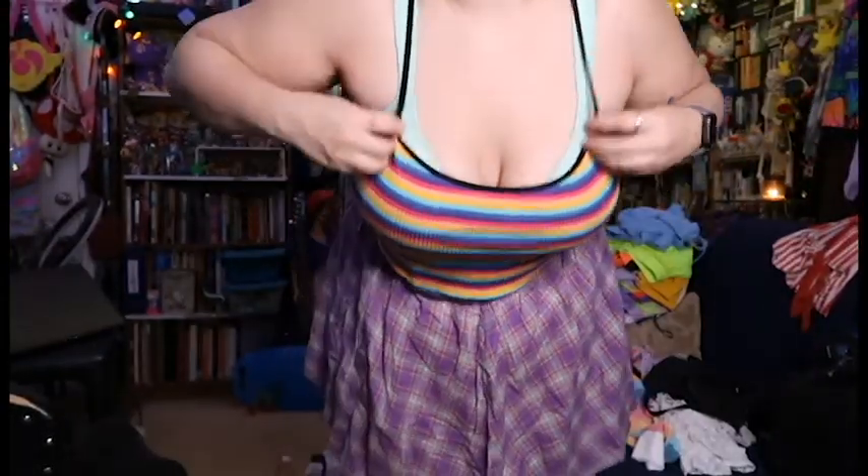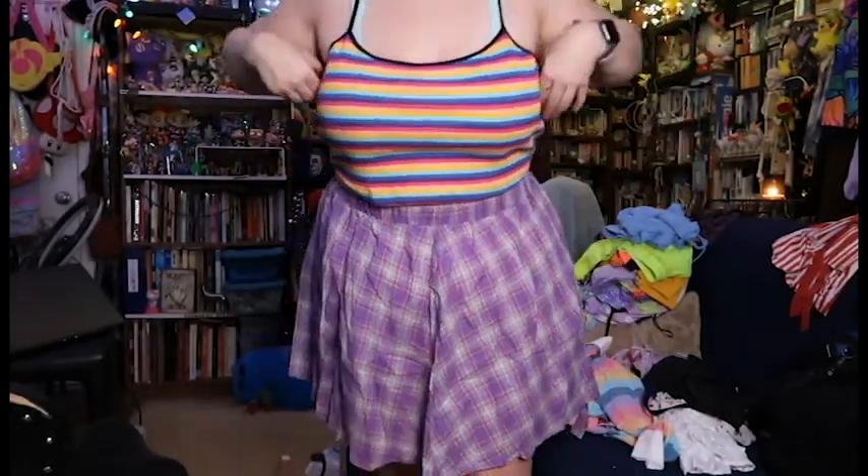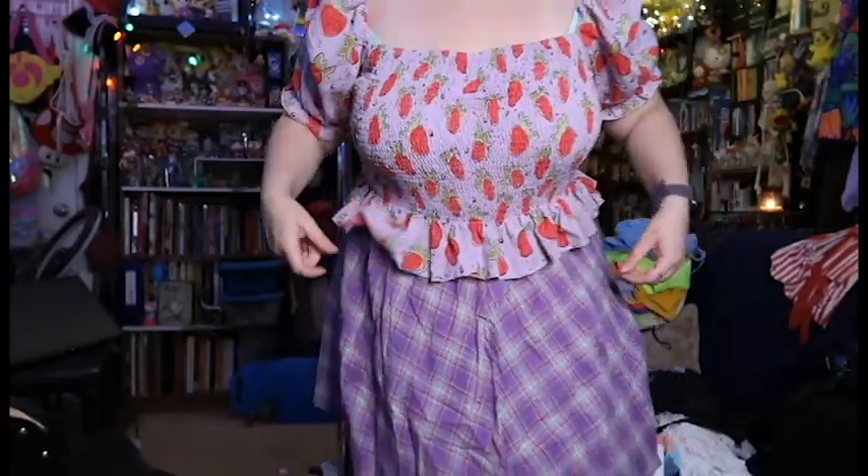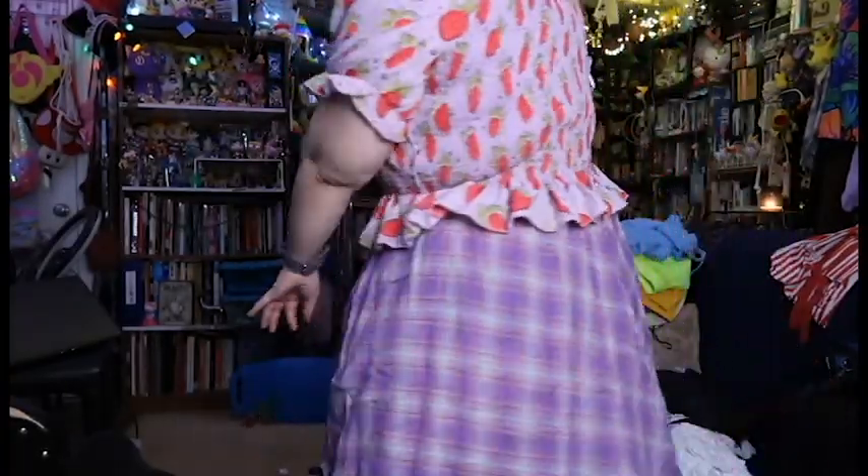This is just a little rainbow tank crop top — simple little rainbow. Next up I absolutely adore this — it's a strawberry peplum top. It's really cute and the sleeves are really flouncy and poofy. It fits really nicely. I think I got this in the regular extra large size and I only paid like $5 for this shirt. It hugs me just right.